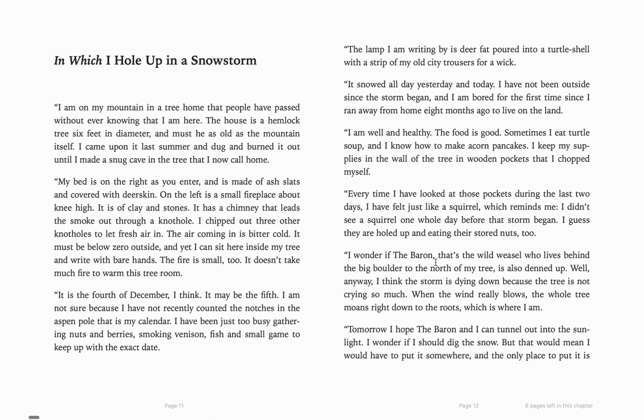"I wonder if the baron — that's the wild weasel who lives up behind the big boulder to the north of my tree — is also denned up. Anyway, I think the storm is dying down because the tree is not crying so much."